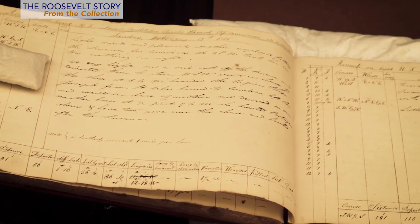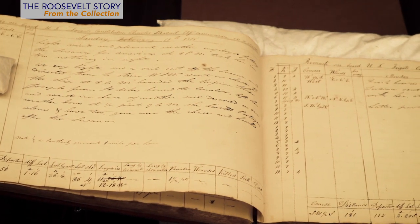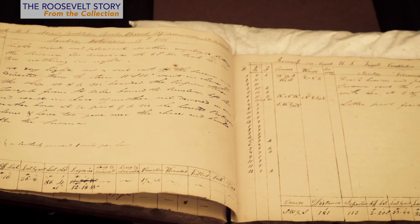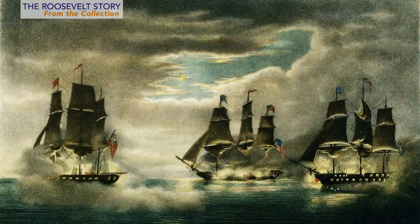On February 20, 1815, the USS Constitution was near the island of Madeira off Portugal. The masthead lookout spied two large ships in the distance, the HMS Levant and the HMS Siam. The Constitution defeated both ships. FDR had several paintings and prints depicting this victory. It was Old Ironsides' last battle during her long career. We have about 10,000 prints and paintings in the collection, mostly family portraits and landscapes and, of course, many nautical prints.